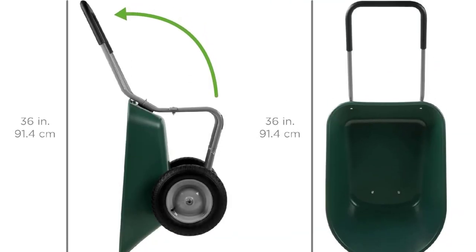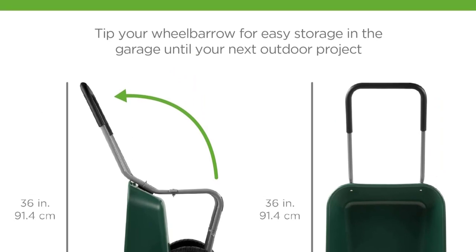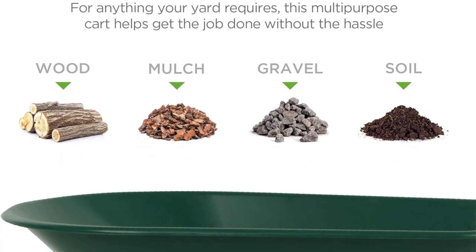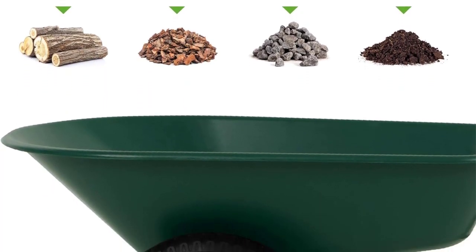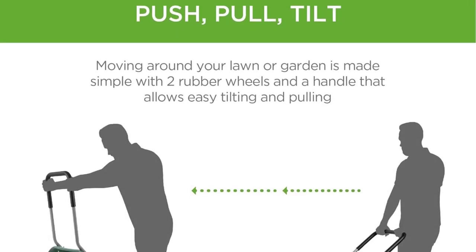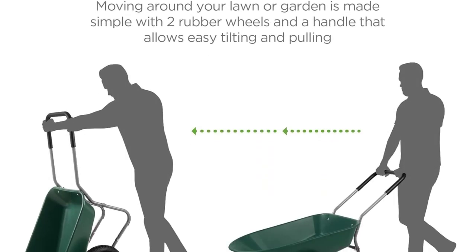In reality, this wheelbarrow admirably held its own through our terrain test, including the hill portions. We pushed it and pulled it up and down a 30-degree slope while loaded to capacity with soil and stone, and had zero complaints. The large pneumatic tires and long loop handle are the keys to its successful design.